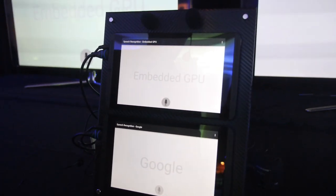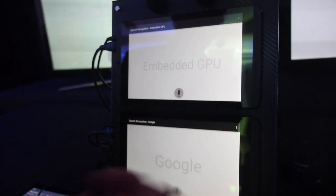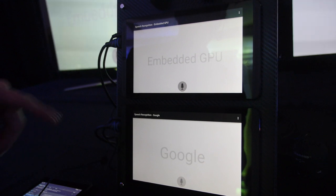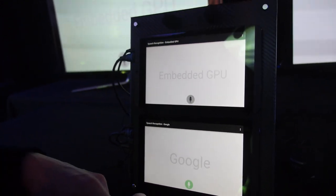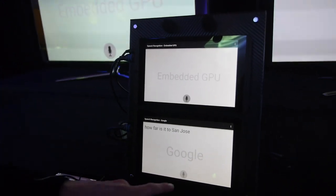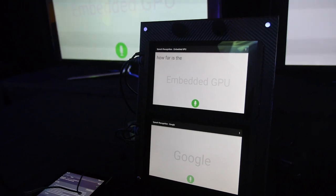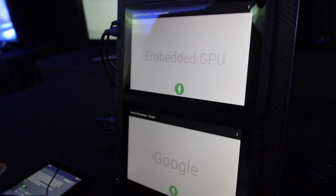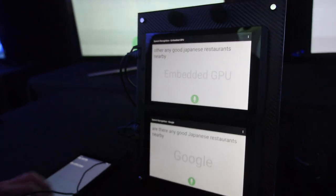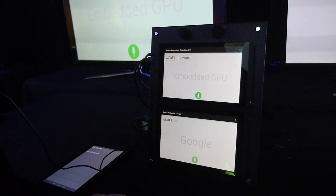So what can you show? We've got our offline and our online system. Here we've got a wired connection, so the online should be quite fast as well. How far is it to San Jose? How far is it to San Jose? Are there any good Japanese restaurants nearby? What's the weather like in San Francisco?